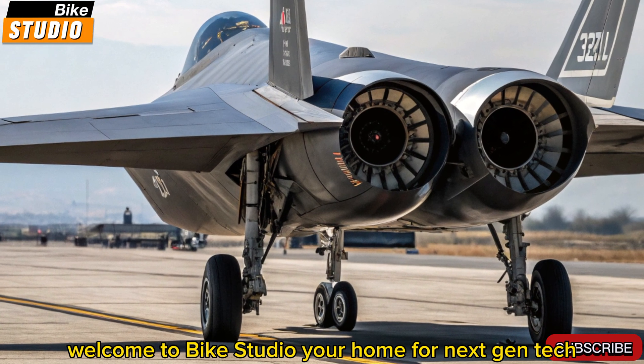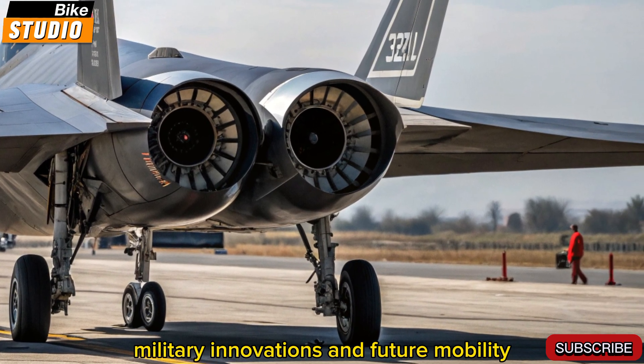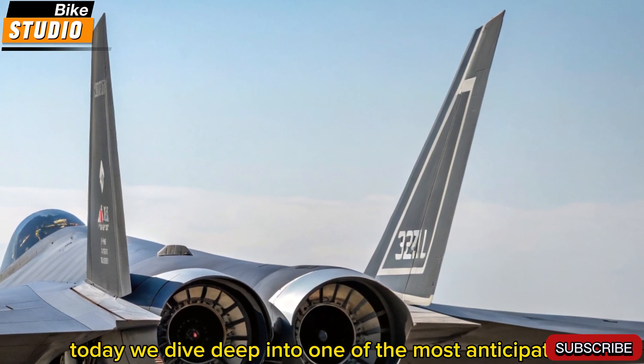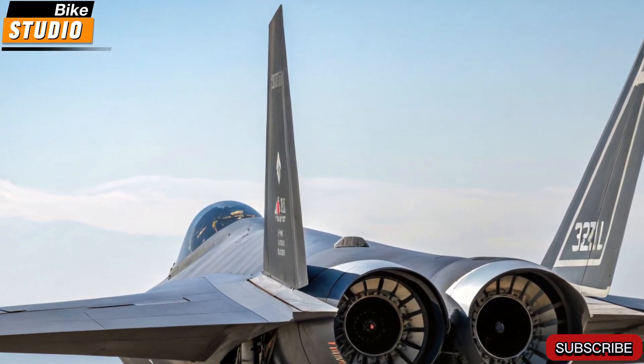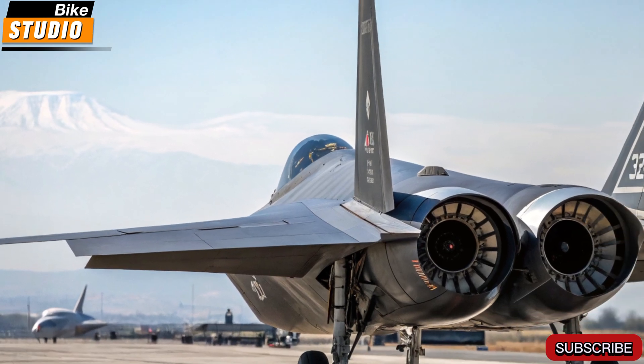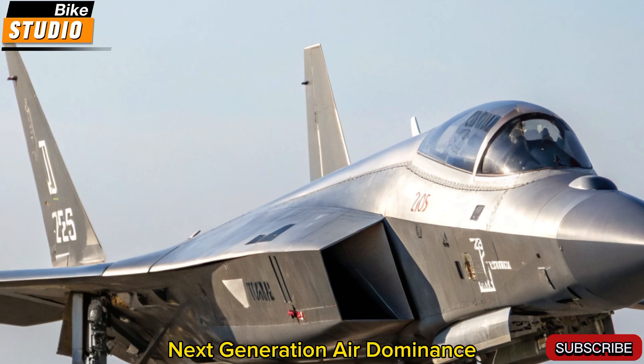Welcome to Bike Studio, your home for next-gen tech, military innovations, and future mobility. Today, we dive deep into one of the most anticipated aircraft in modern military history — the 2026 F-47 NGAD, a sixth-generation stealth fighter developed under the United States Air Force's Next-Generation Air Dominance program.